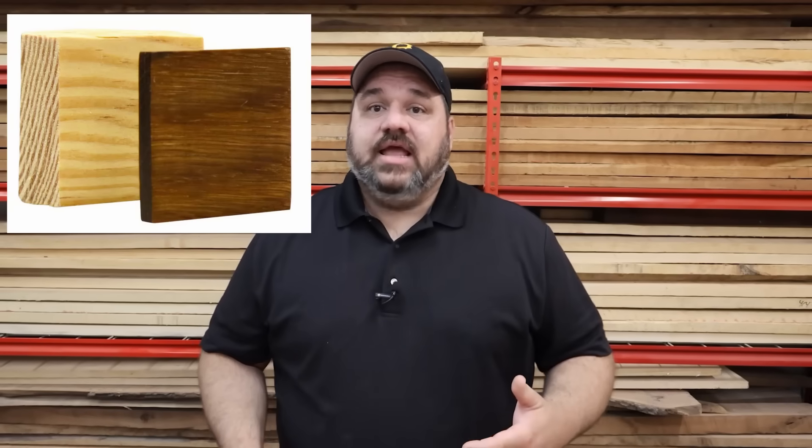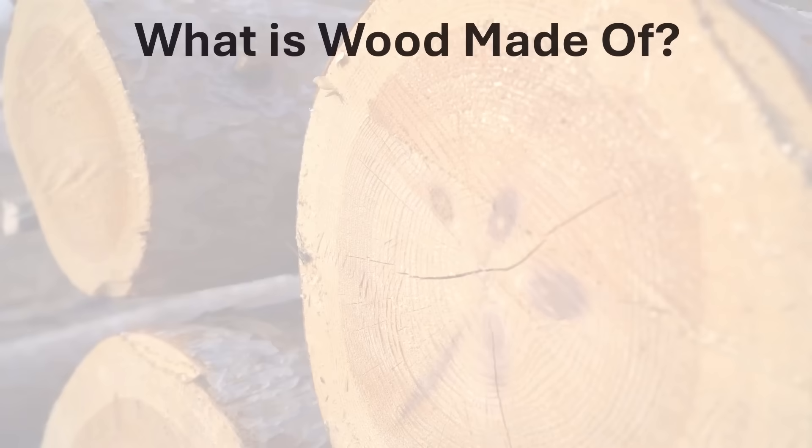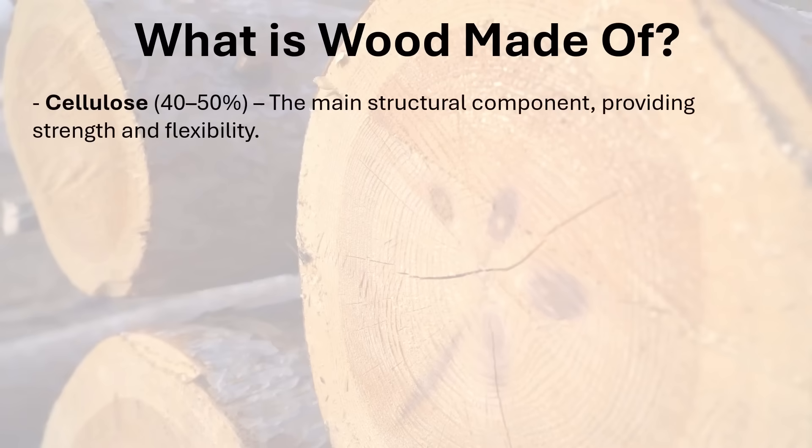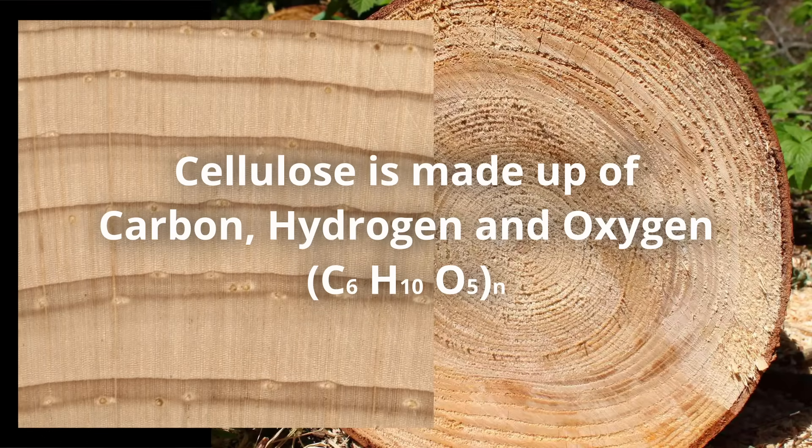So what is super wood and how is it made? It's wood that's gone through both a chemical and a physical process to change it. To understand how it works we need to talk about what wood really is. Wood is made up of a few different substances. The first and most abundant is cellulose, which makes up about 40 to 50 percent of wood — varying depending on species and growing conditions. Cellulose is essentially the fibers of wood, made up of glucose, which is a sugar, and at a molecular level is made up of carbon, hydrogen, and oxygen.